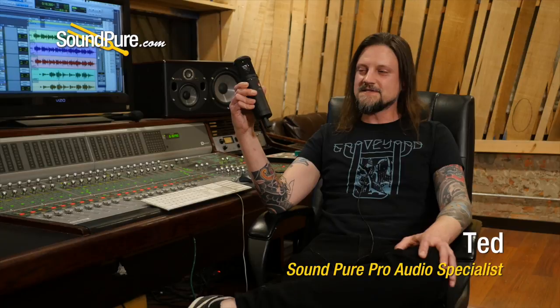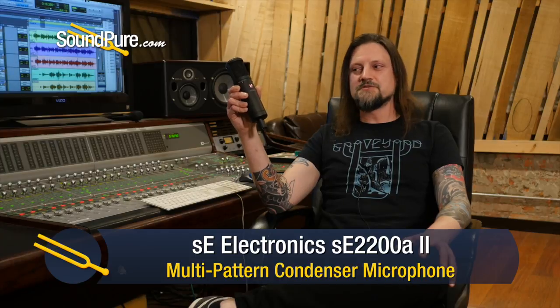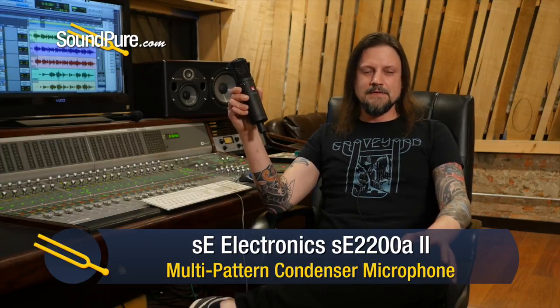Hey, Ted here at Soundpeer with the SE2200. I found this mic, especially for one that is below the $500 price range, to be very full and have a lot of depth overall. I think in terms of vocals, I found this mic to really suit Rob's voice well.